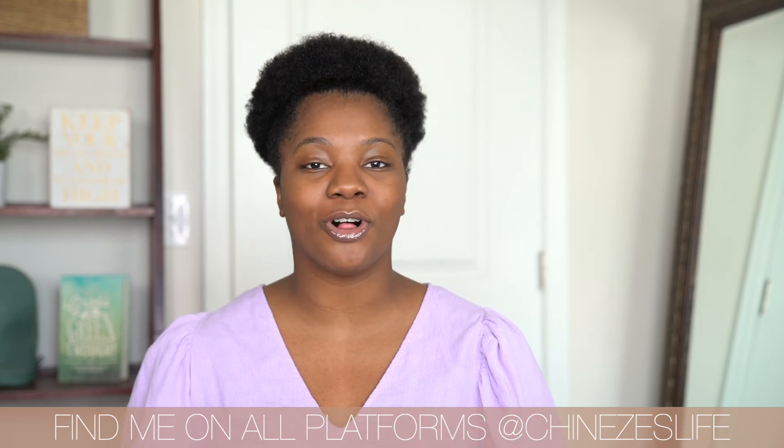You can find me with the same name at Chinazazlife. And you know that every video ends with my little song — that's all I got for today, y'all. Thank you again for tuning in and I hope to see you back for my next one.